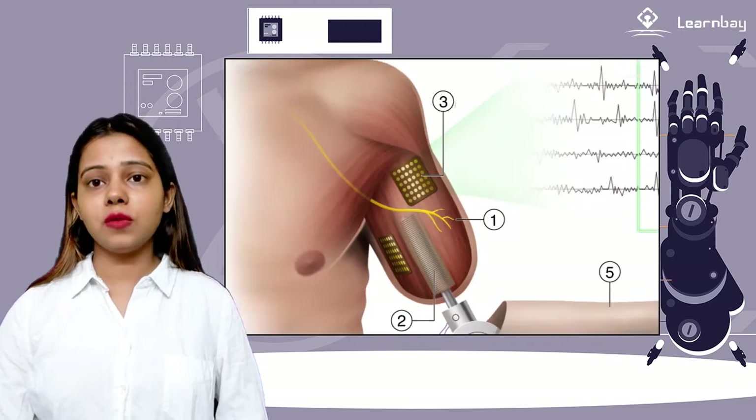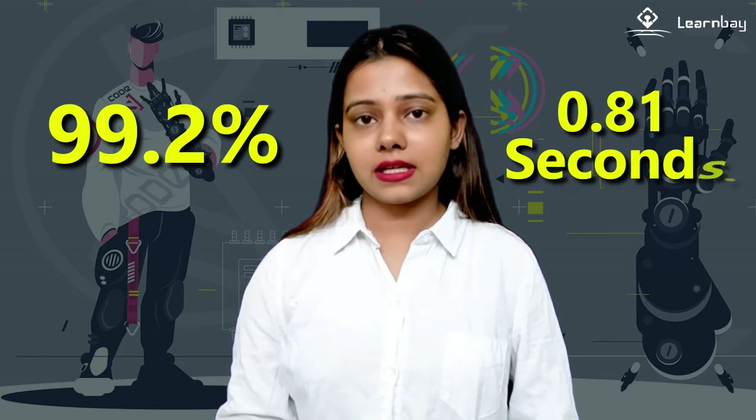The AI then controls the prosthetic arm through a Bluetooth link, leading to an amazing level of skill. During tests, 99.2% of people responded correctly and their average reaction time was 0.81 seconds.